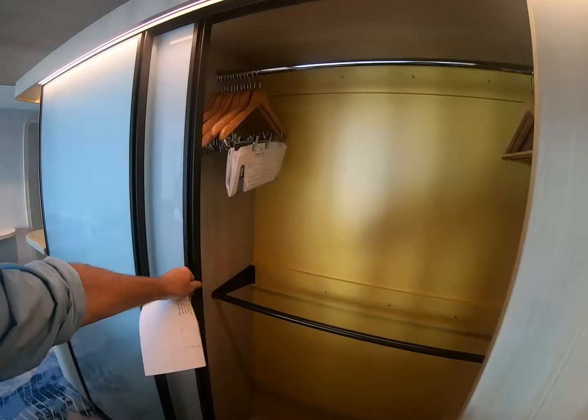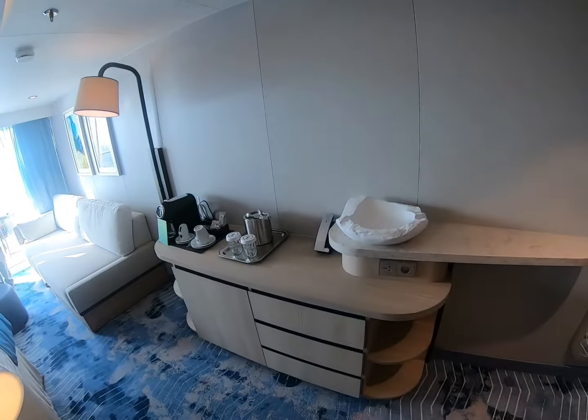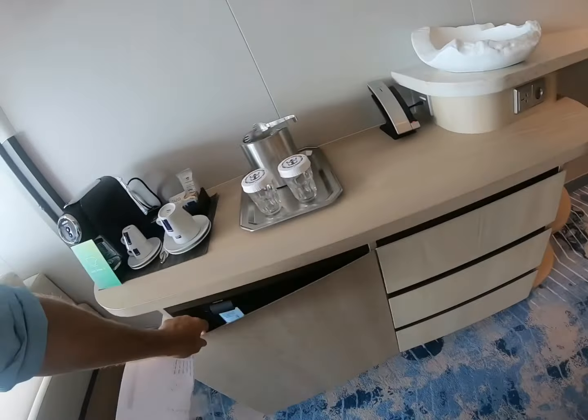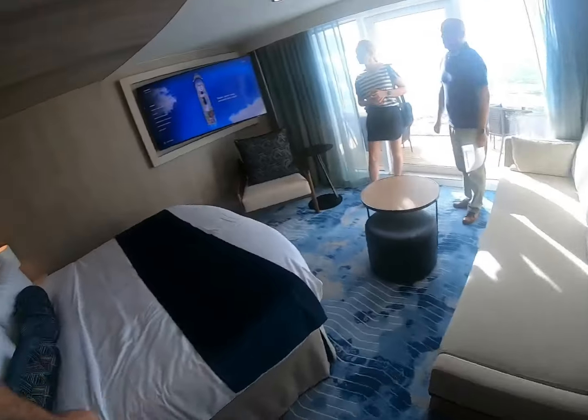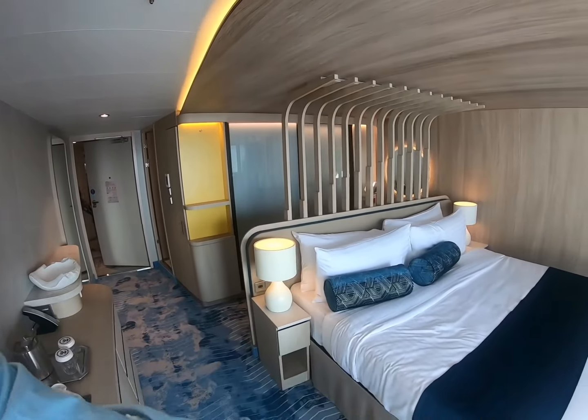Big storage. Minibar. Coffee machine. I like the way the bed faces outside.